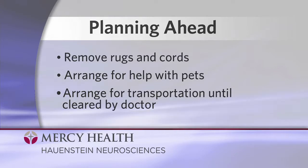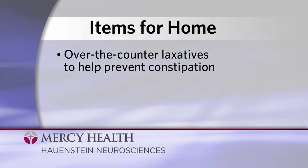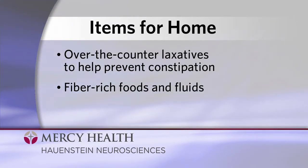We also suggest that you have the following items at home prior to your discharge: plenty of over-the-counter laxatives to help prevent constipation, as this is common when you take pain medication, and lots of fiber-rich foods and fluids.